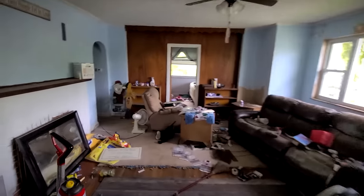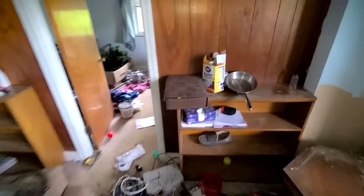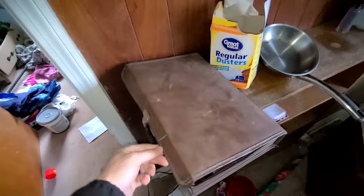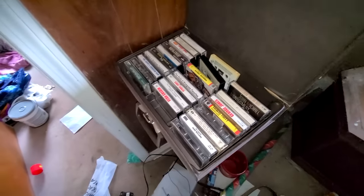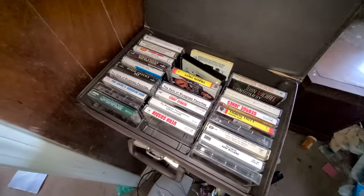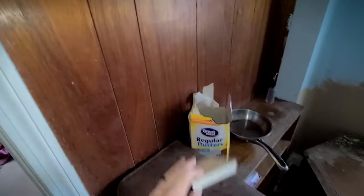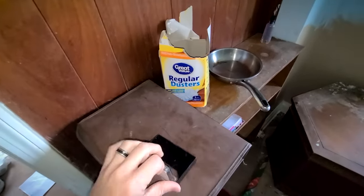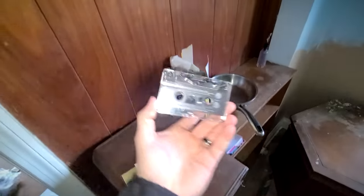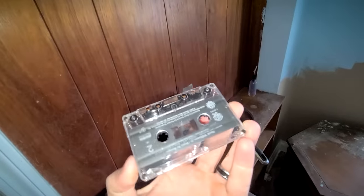Comment below if you're liking this video and hit the thumbs up. Hold on — is this what I think it is? The Dixie Chicks, Travis Tritt — all on tape! About 50% of my audience has no idea what they're looking at. This is what we used to put in our cars and boom boxes. Some of you have never seen one of these before.